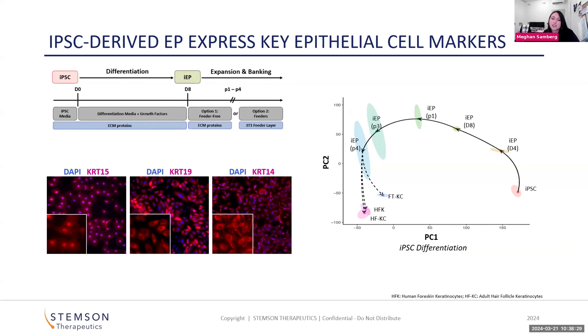We can leverage different sequencing methods to understand the genomic identity changes of the cells as they undergo these differentiation procedures. What you can see on the right side is a PCA of bulk sequencing of our cells throughout the epithelial stem cell differentiation process.